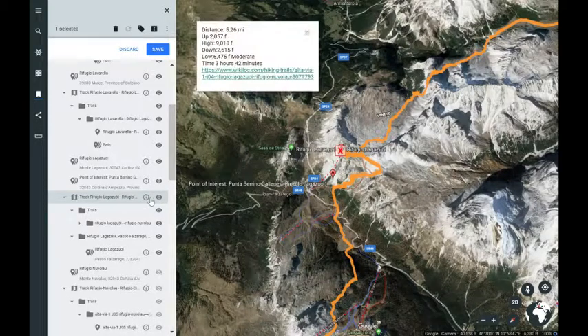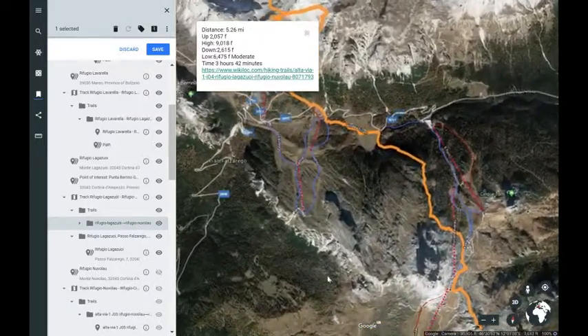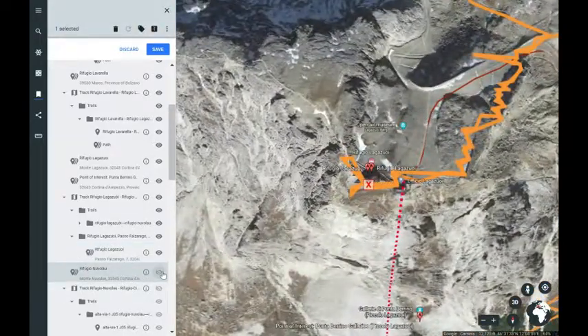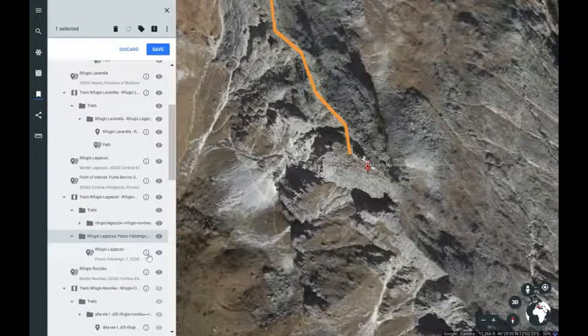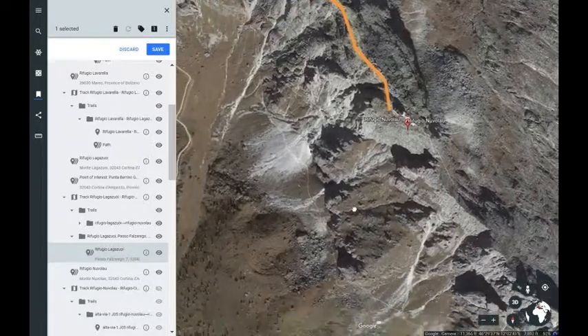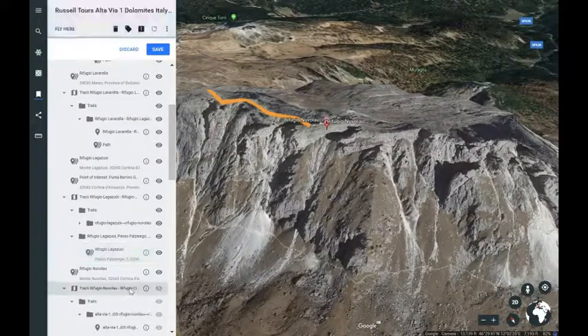The next track is about five and a half miles — about three and a half to four hours depending on how much time you spend. You go down into the valley, across the valley, and then it takes you to the Refugio Nubalado. It's a pretty good hike in a beautiful setting — more of your Italian style, getting down south a little bit. You can see this beautiful ridge that you end up at for the night — a tremendous setting.